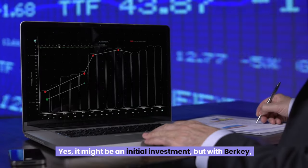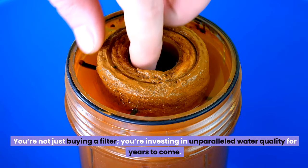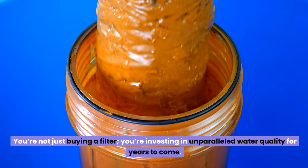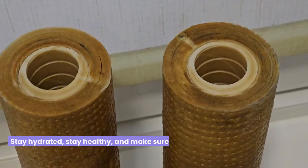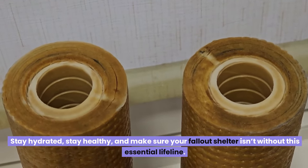It might be an initial investment, but with Berkey, you're not just buying a filter — you're investing in unparalleled water quality for years to come. Stay hydrated, stay healthy, and make sure your fallout shelter isn't without this essential lifeline.